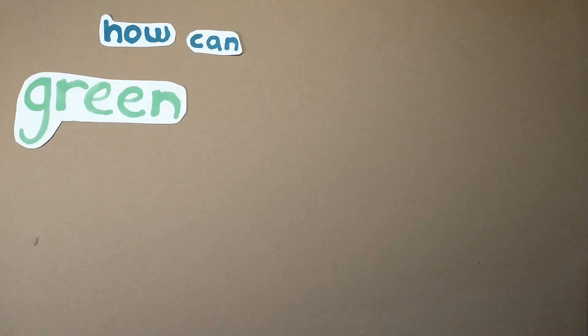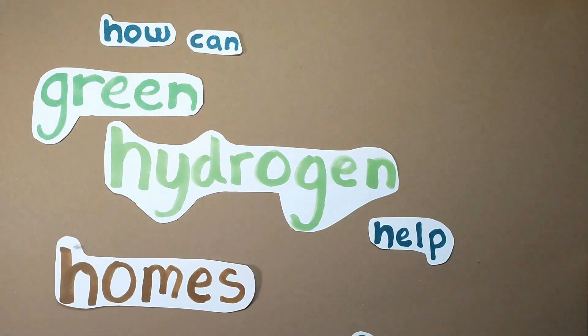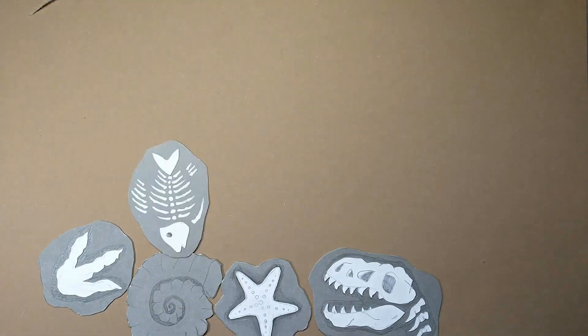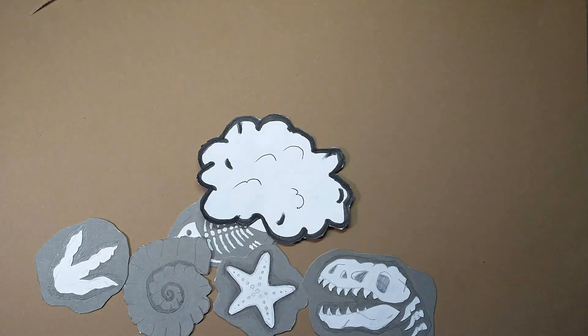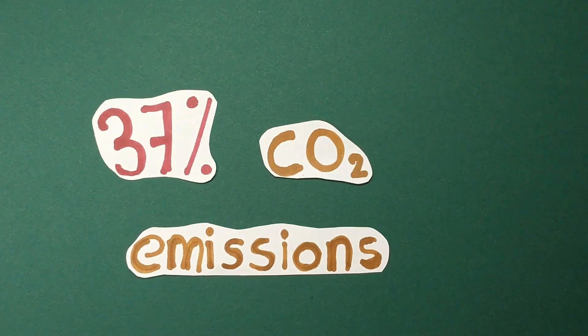85% of homes in the UK and 23 million properties rely on the gas network. However, natural gas is a finite fossil fuel which releases greenhouse gases, methane and carbon dioxide, into the atmosphere. In fact, burning natural gas accounts for 37% of all CO2 emissions in the UK.